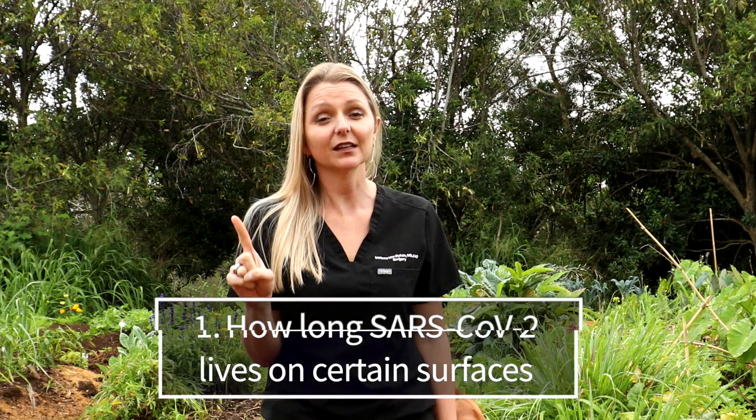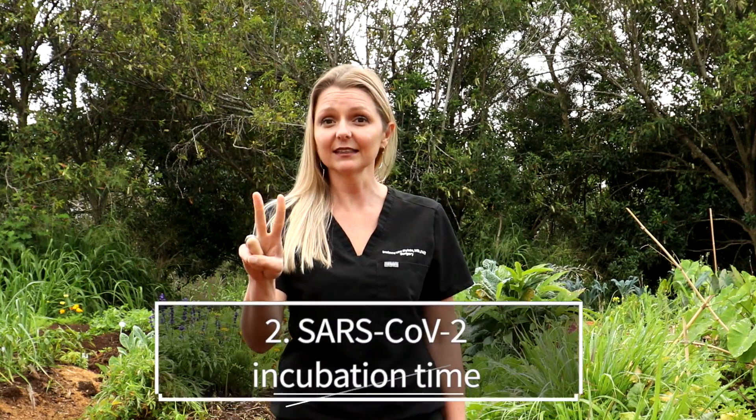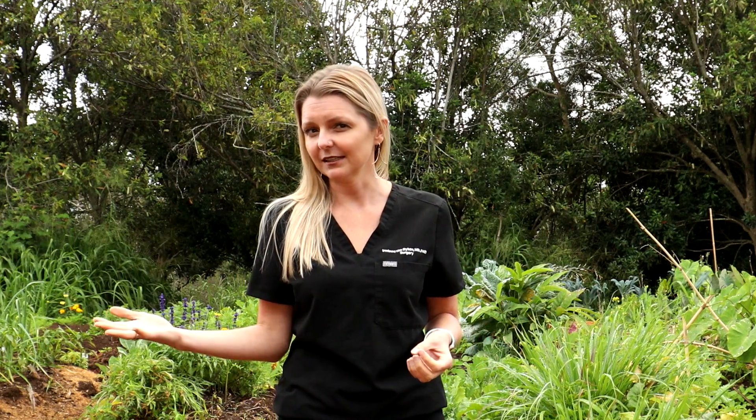We're going to cover brand new research on two topics today. The first topic is how long the novel coronavirus lives on various surfaces. And the second, what we know about incubation periods for coronavirus, meaning how long from when you get infected to when you start to show symptoms.